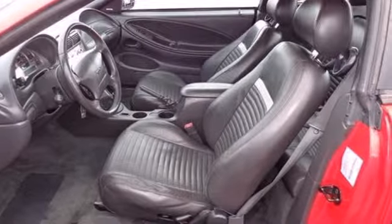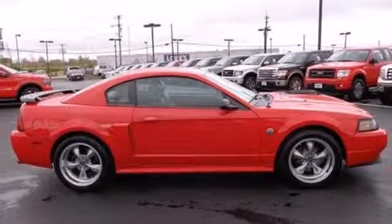Imagine looking out your window and seeing a legend sitting in the driveway. Test drive this Mustang today.